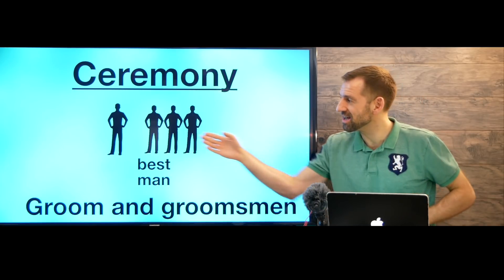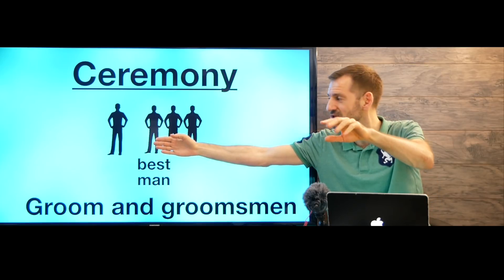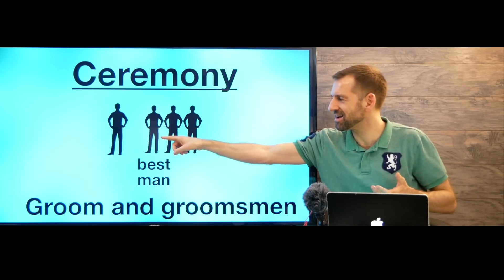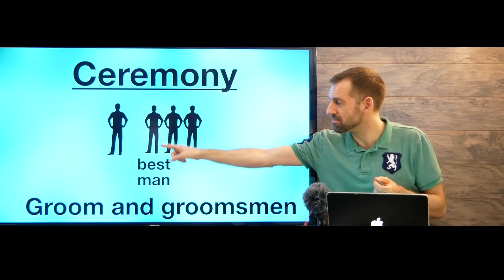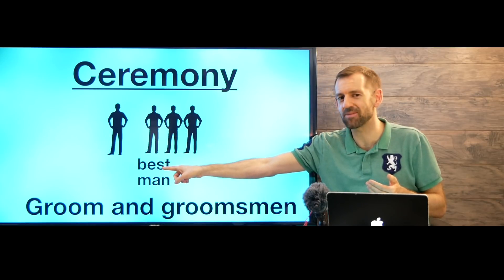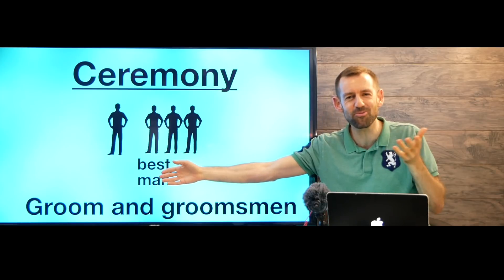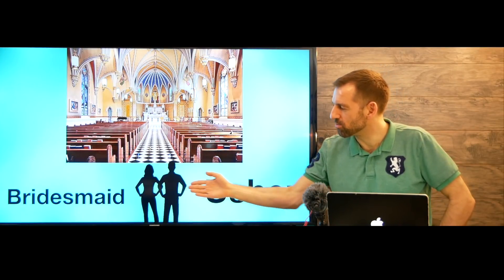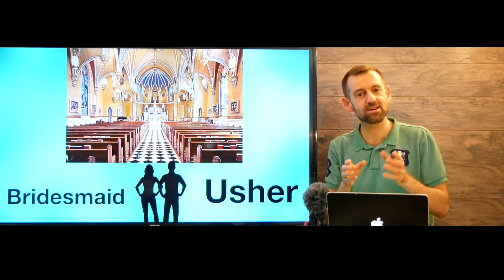Then you're going to hear some music — that means the ceremony is starting. You're going to see the groom, the man who's getting married, walk out to the front of the church with his groomsmen. The groomsmen are his best friends — usually a groom picks his best friends or maybe his brother to be his groomsmen. The main groomsman standing closest to the groom is called the best man.